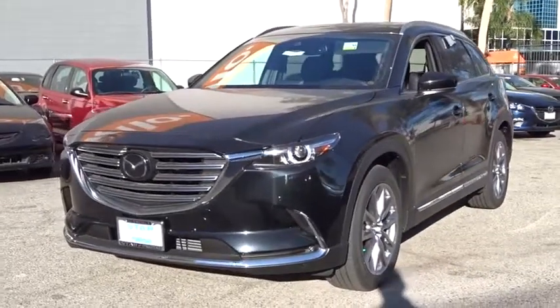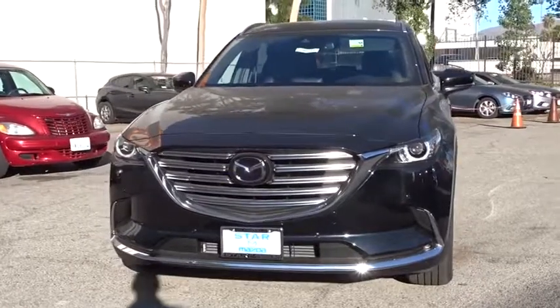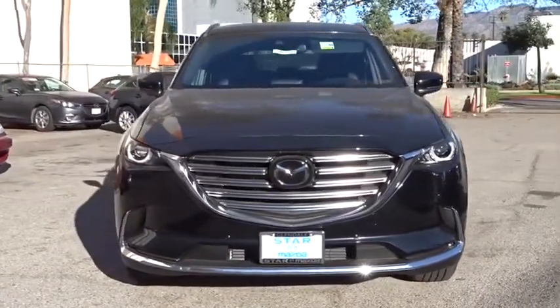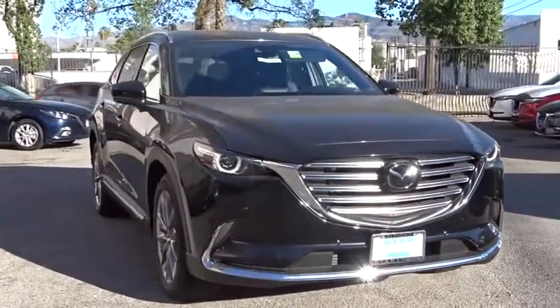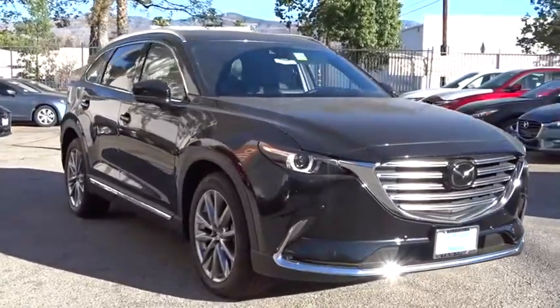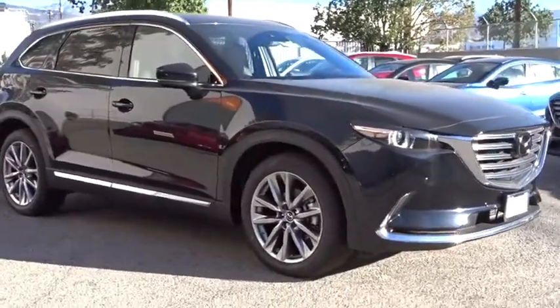The 2018 Mazda CX-9. This seven-passenger crossover boasts unexpected styling, a powerful yet fuel-efficient engine, and standard luxuries. Safety also comes standard with the CX-9's five-star governmental frontal and side impact crash test rating.